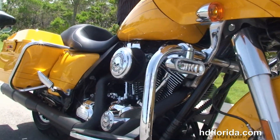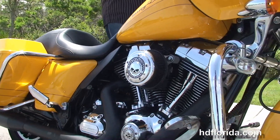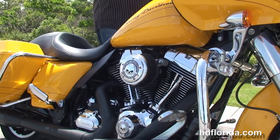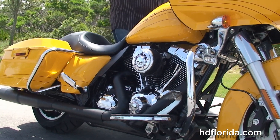The bike only has 6,880 miles on it. We offer used Harley-Davidson financing up to 72 months. Options and accessories retail out over $3,300, and don't forget to ask about our Fly and Ride program.